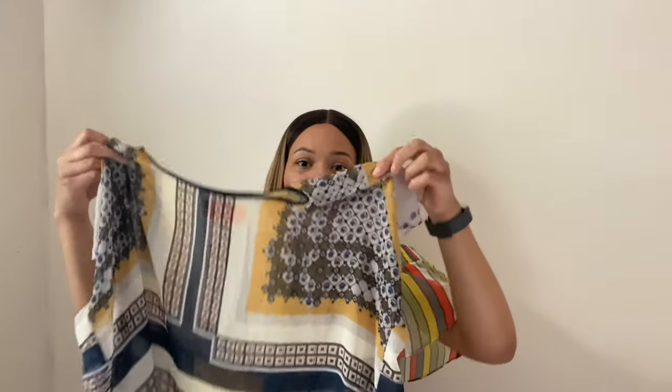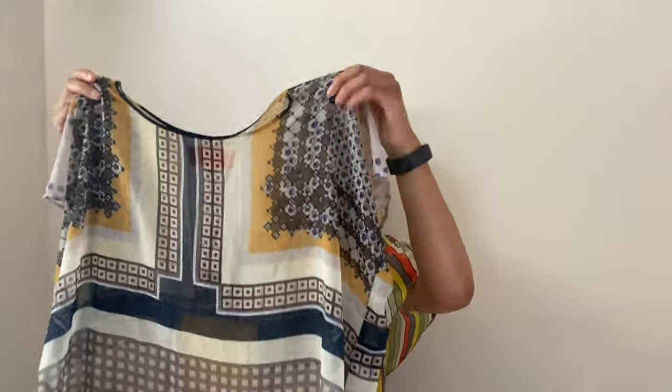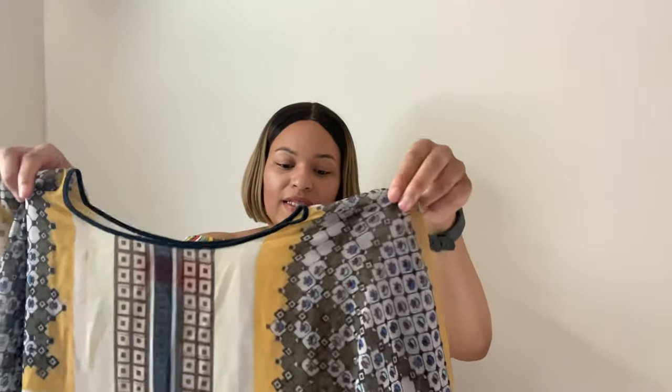This next item is by Clover Canyon — it's a sheer dolman sleeve top. Here's the tag: Clover Canyon, size XS. This is a high-end designer brand that probably retailed for $300 or more. I might consider sending this to ThredUP for maybe a $20 to $30 payout without having to take photos, or if I sell on my own I'm hoping to get around $20 to $25. I haven't decided yet, but it's definitely a pretty good brand.